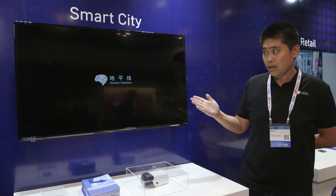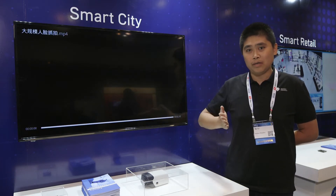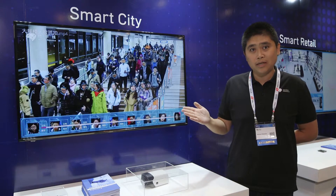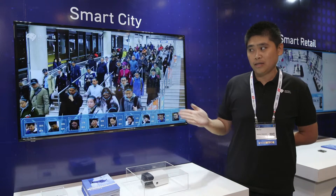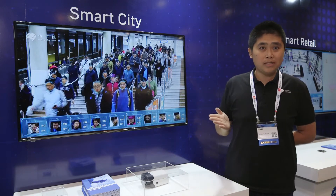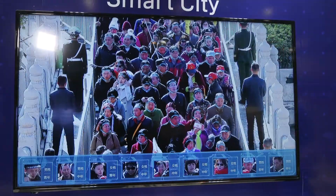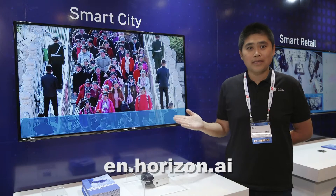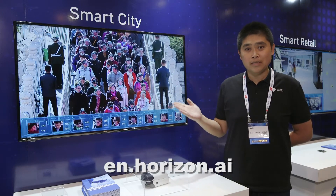In this way, we can make the life of our video surveillance system administrators quite easier to process operations such as video search, video query, indexing, delete, and editing. This is a smart city video structuring solution from Horizon Robotics. Thank you for watching.